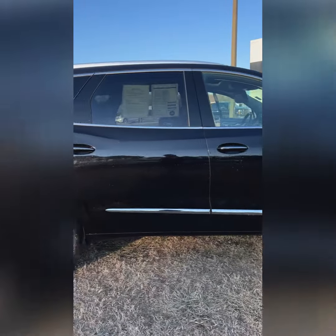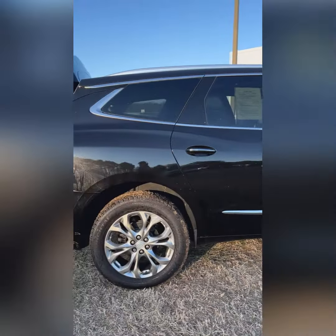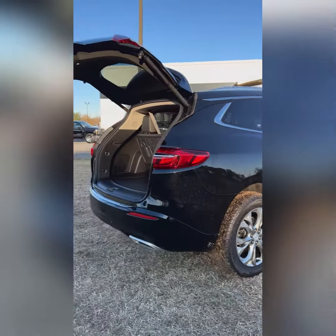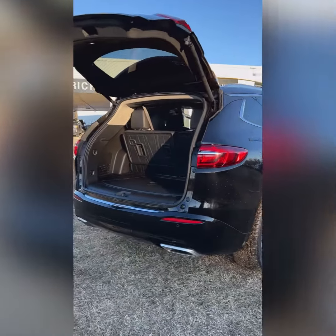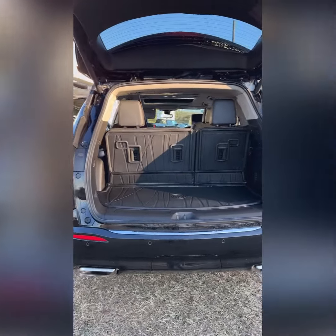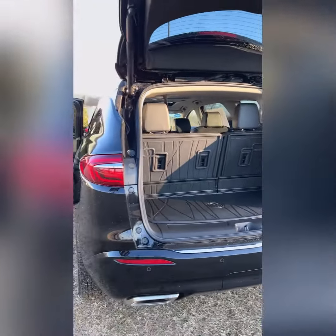It is certified pre-owned, so it comes with a free warranty. The warranty goes out to 7 years or 100,000 miles from when it was first sold on the powertrain. Three rows of seats, backup sensors in the back, and power liftgate of course.